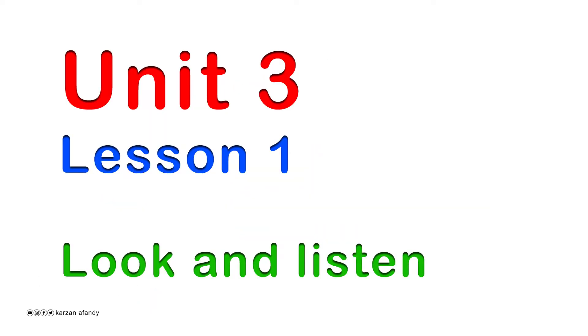Students' Book, Unit 3, Lesson 1: Look and Listen.